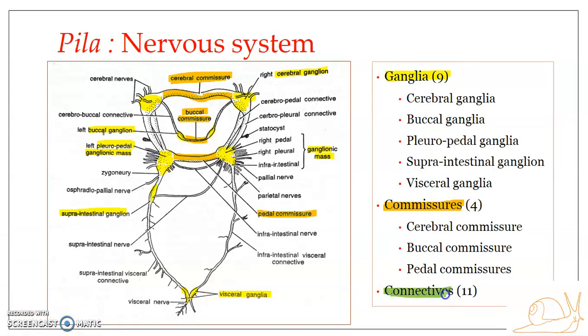Connectives are nervous structures that connect two different ganglia, whereas commissures connect two similar ganglia. There are about eleven different connectives in Pila's nervous system, some paired and some unpaired. The first is the cerebro-buccal connective, which connects the cerebral ganglion on its side with the buccal ganglion on its side — one on either side.